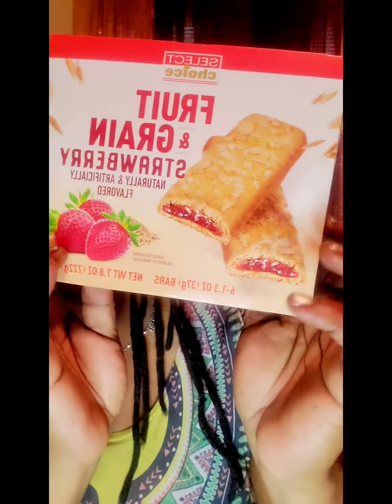I also grabbed 500mg Tylenol — you can tell I was in every aisle today! I bought two boxes of those, and 13-gallon trash bags for my bedroom can. They only come with 12 per box so I bought two boxes.